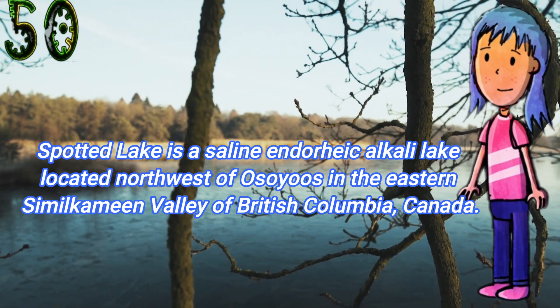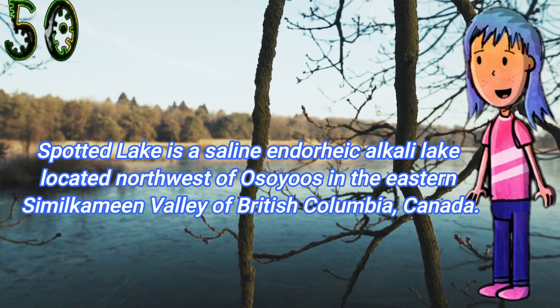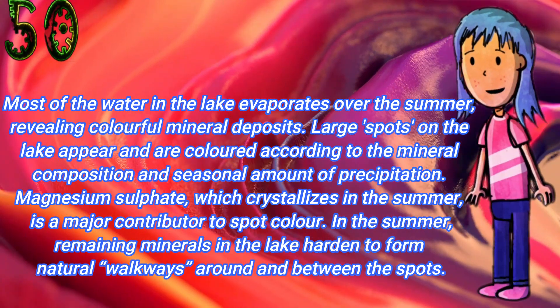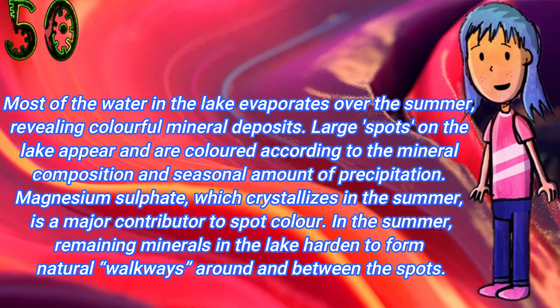Spotted Lake is a saline endorheic alkali lake located northwest of Osoyoos in the eastern Similkameen Valley of British Columbia, Canada. Most of the water in the lake evaporates over the summer, revealing colorful mineral deposits.